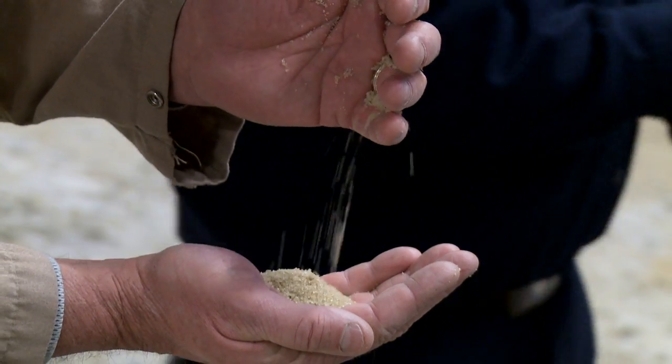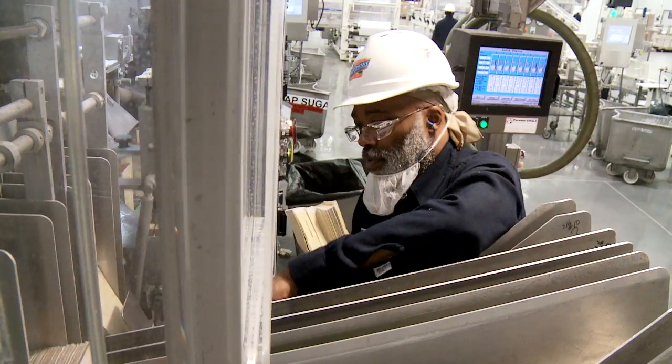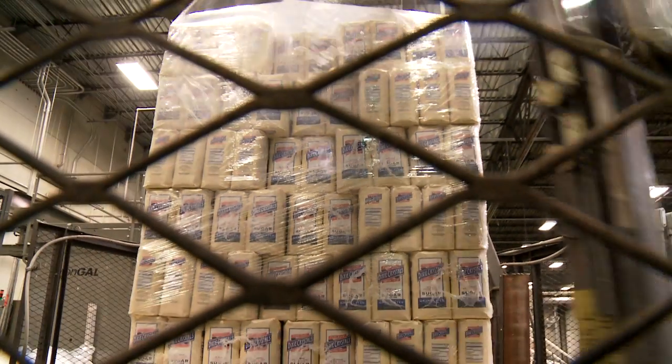All in all, it takes probably two days for sugar to go from the front end of the refinery until it's ready to go into a package. Once we package the sugar in a typical four or five pound bag, these bags are then put onto a pallet and stretch wrapped.